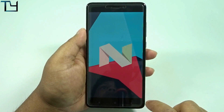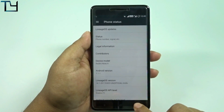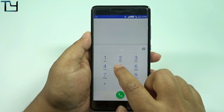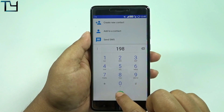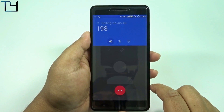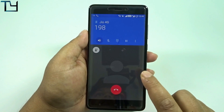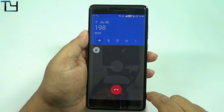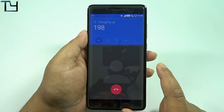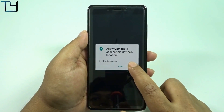We've got Nougat at last! I'm still waiting for Android O — I don't know when that's going to launch. Coming to the VoLTE calling — let's check it out. VoLTE voice calls do work, but VoLTE video calls don't work all the time, I'm sorry for that.